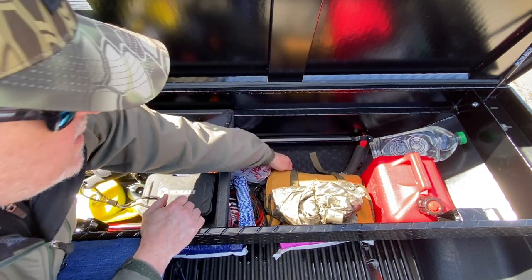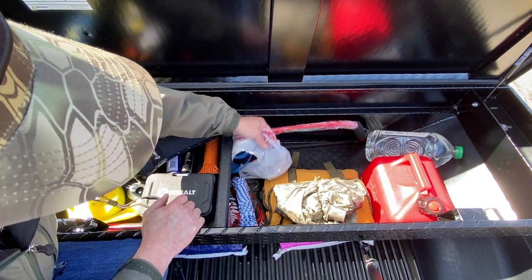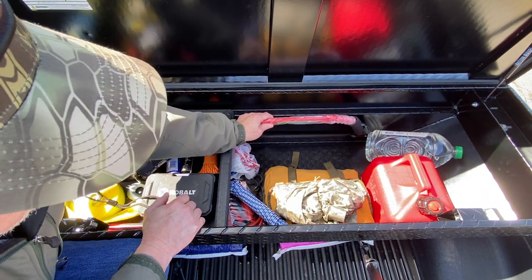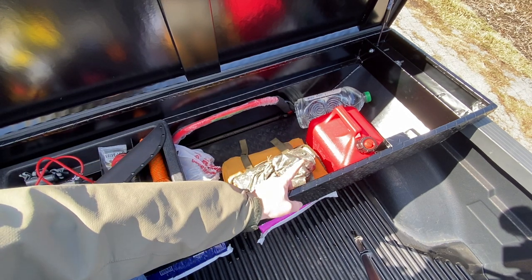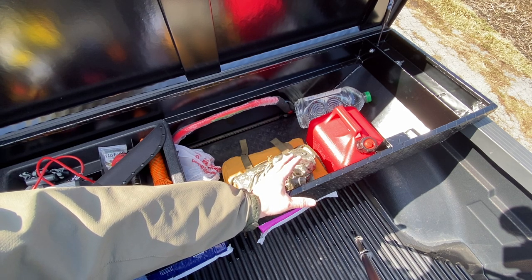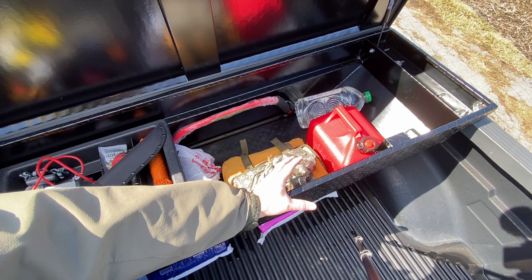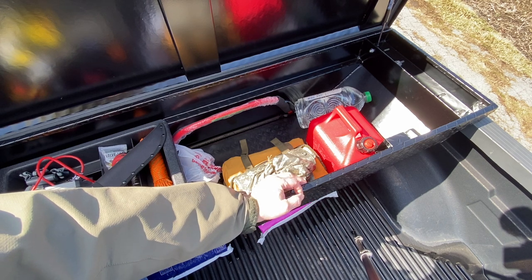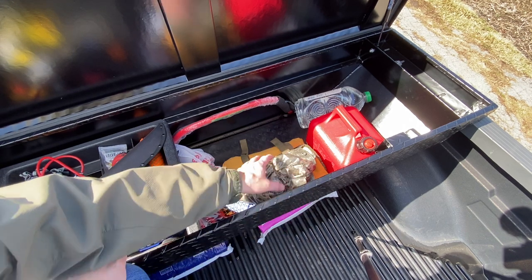I've also got a folding bow saw, so if a decent-sized piece of wood gets in the path of my vehicle I can cut it. Over here I've got an empty gas can and a bottle of water so I can top off my radiator. I don't keep the gas can full because I don't want everything in my box smelling like gas, but at least I have a container if I have to walk to a gas station.